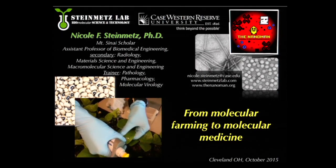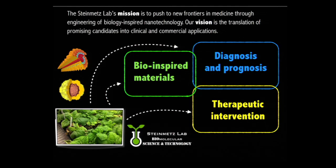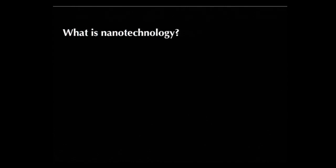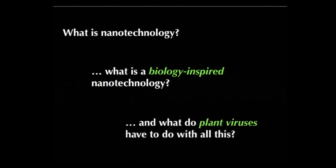We are interested in viruses from a materials perspective, from a bioengineering perspective. Our goal is to engineer viruses into useful medicines that could be used to diagnose or treat a disease. Our mission is to push to new frontiers in medicine through engineering of biology-inspired nanotechnologies, and our vision is the translation of promising candidates into commercial or clinical applications. We start in the greenhouse, produce plant viruses, and look at them as a nanomaterial for applications in diagnosis, prognosis, and therapeutic intervention.